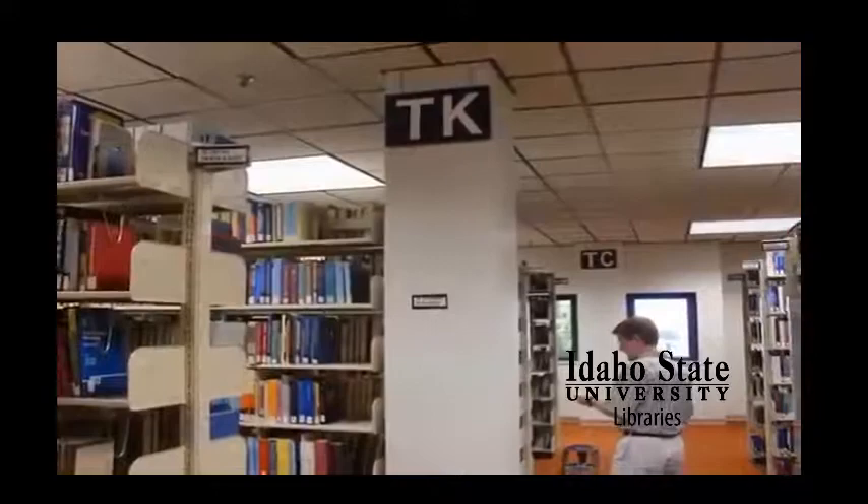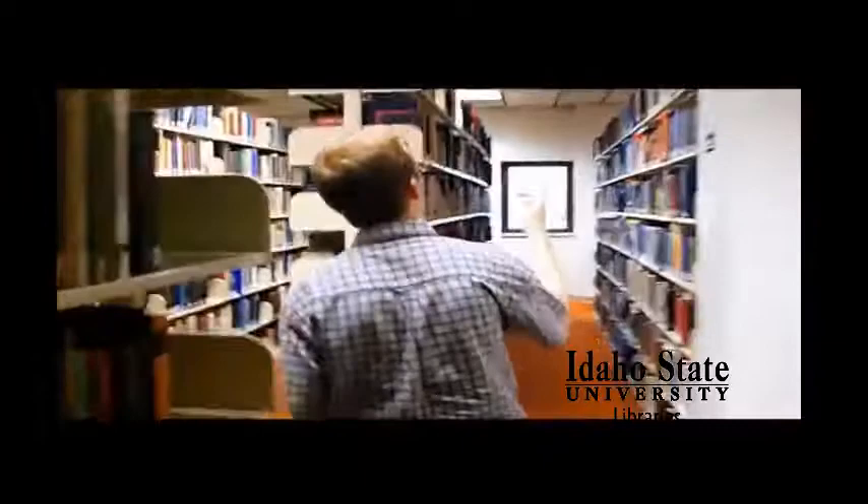Here are the T's. Let's turn left to find the TK's, and then look at the range of call numbers at the end of each set of shelves. Call number ranges will help you know which shelf you need to look at. Remember, our call number is TK5105, so that's the number we need to find in the set of range numbers.